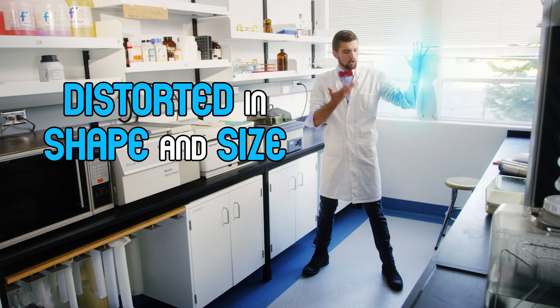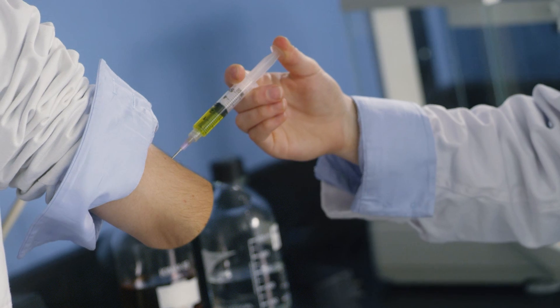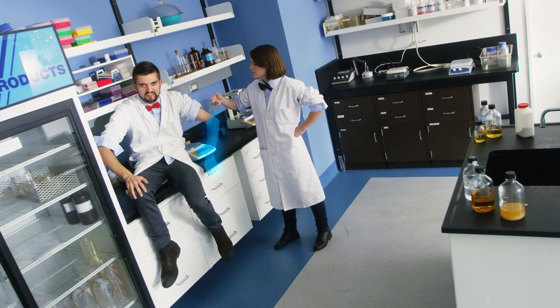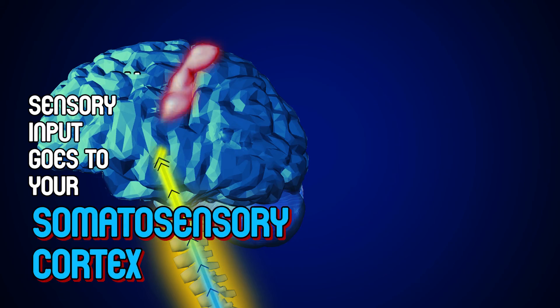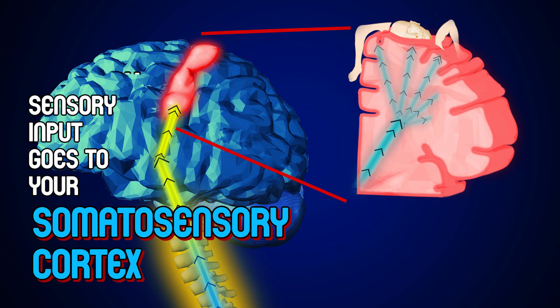The limb can feel very realistic or distorted in shape and size. Numbing the stump doesn't get rid of the sensation, which tells us that sensation is not in the body — it's in the brain! Sensory input goes to your somatosensory cortex and is separated by body part.